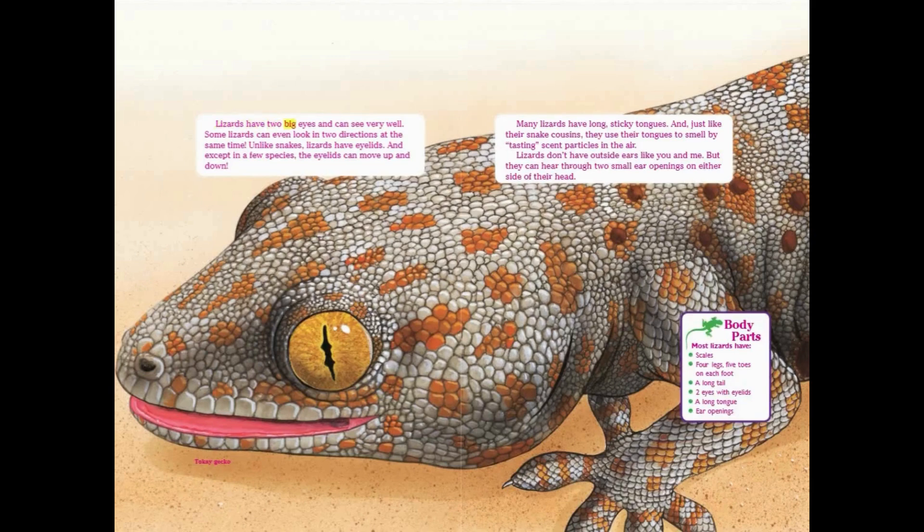Lizards have two big eyes and can see very well. Some lizards can even look in two directions at the same time. Unlike snakes, lizards have eyelids, and except in a few species, the eyelids can move up and down. Many lizards have long, sticky tongues, and just like their snake cousins, they use their tongues to smell by tasting scent particles in the air. Lizards don't have outside ears like you and me, but they can hear through two small ear openings on either side of their head.